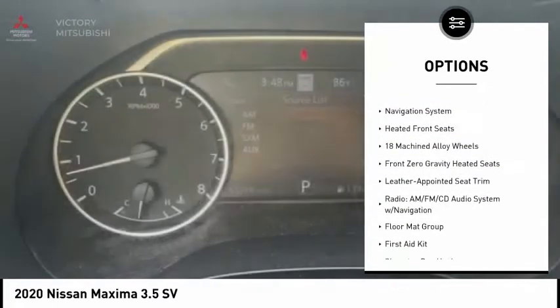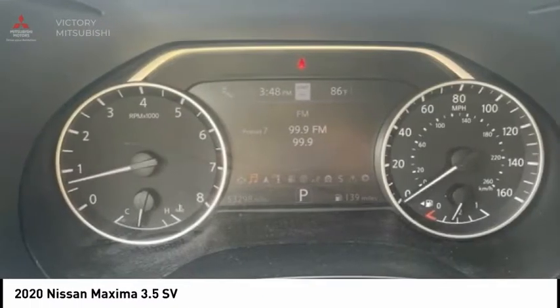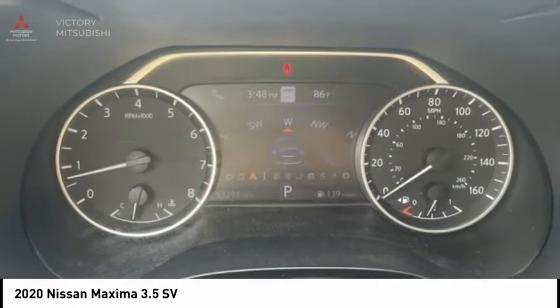Traction control, remote keyless entry, speed control, four-wheel disc brakes, rear window defroster, navigation system, heated front seats.